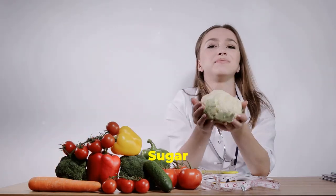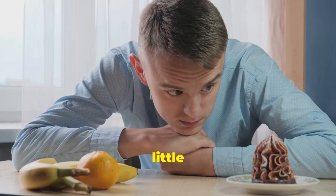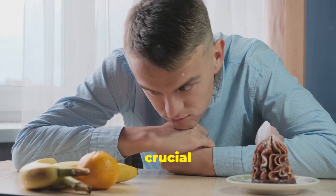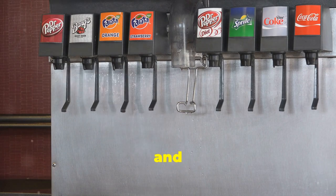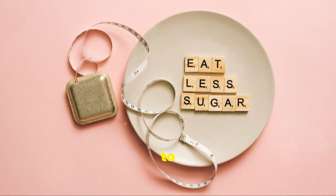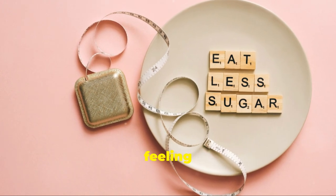Now let's address the sweet stuff in tip number six. We all love a little indulgence now and then, but it's crucial to be mindful of our sugar intake. Those sugary drinks like soda, sweetened teas and some fruit juices can contribute to weight gain, increase your risk of chronic diseases and leave you feeling sluggish.